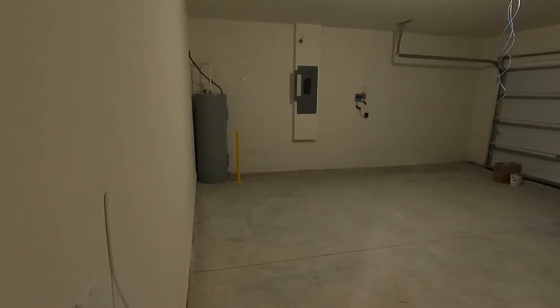Now here is your laundry room. Let's check out the kitchen — oh, very nice. It looks great with the cabinets in versus when they are not in, as I have seen it.